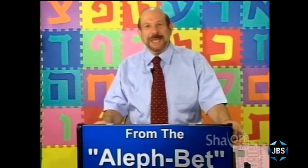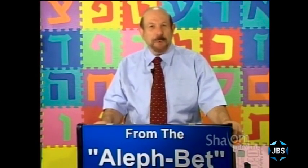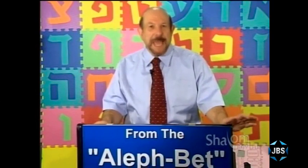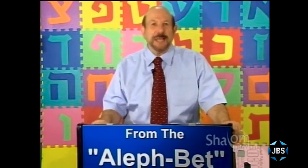Welcome to another in our series from the Aleph Bet, a series of Hebrew lessons for anyone of any age who wishes to learn how to pronounce, read, and understand Hebrew. I'm Mark Golub. As always, thank you for joining us. Thank you so much for the lovely emails you've been sending us. All of us who have produced this series appreciate it more than words can say, and we just hope you'll keep on being in touch with us.